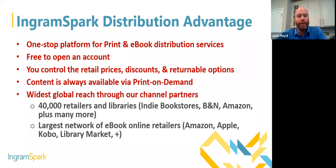We have over 40,000 retailers and libraries that order from Ingram on any given day, plus one of the largest networks of ebook online retailers including Amazon, Apple, Kobo, and now the library market. You can use our platform to reach all ebook retailers outside of Amazon and Apple and opt out of them with us. When you make ebook updates, we update that across all the retailers we work with — you don't have to make individual edits at each online retailer.